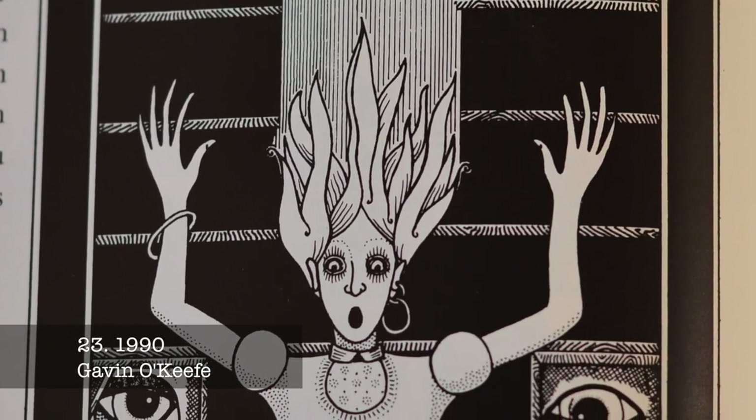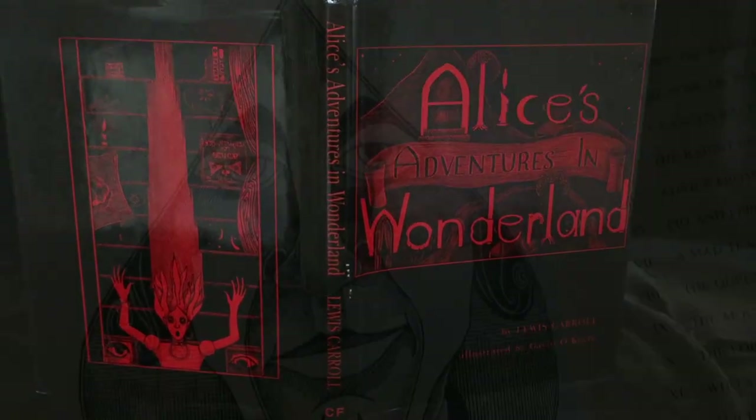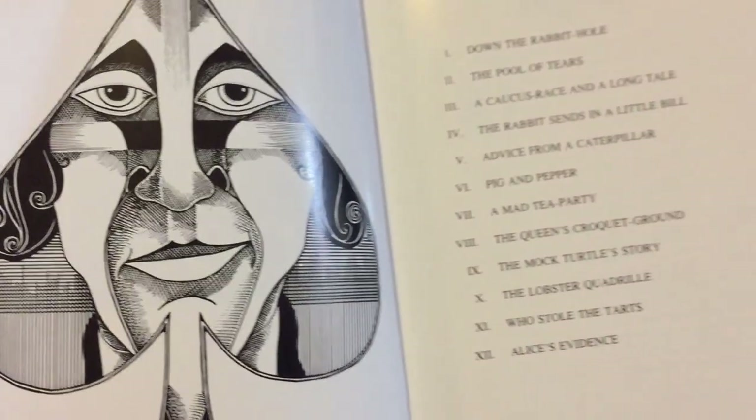This edition was put out by the Carroll Foundation in Melbourne in 1990. The black and white illustrations by Australian artist Gavin O'Keefe are charmingly creepy.